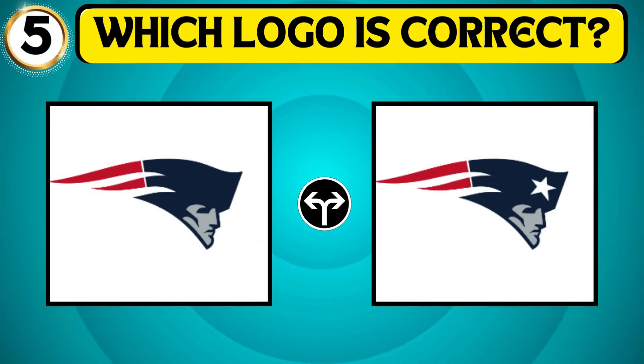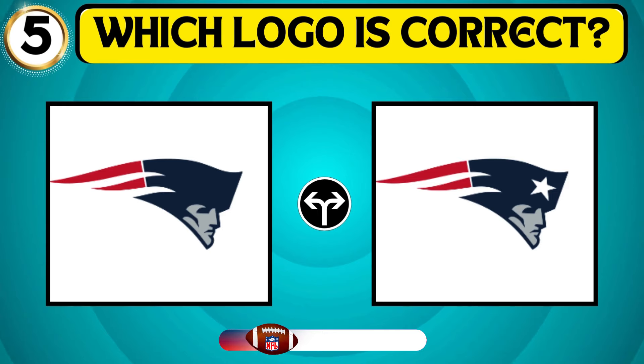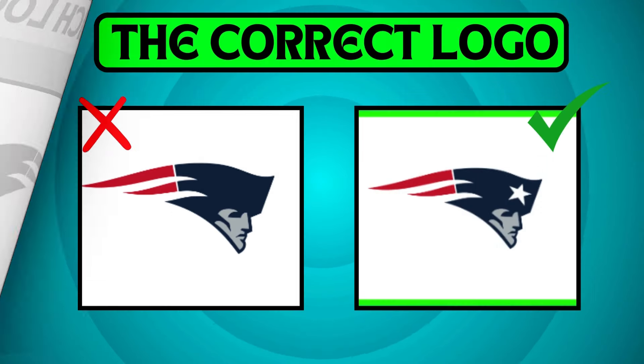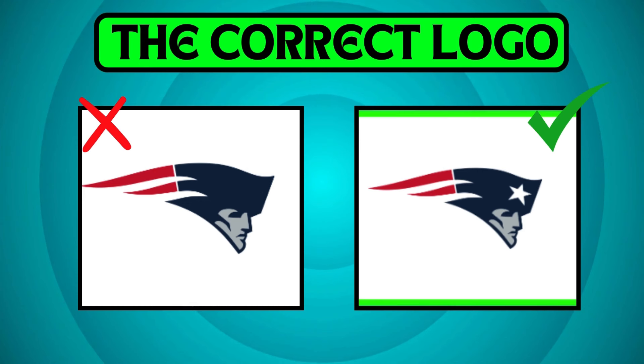Look at the image and find out the correct logo of the New England Patriots. Well, you guessed it right! The second logo represents the New England Patriots.